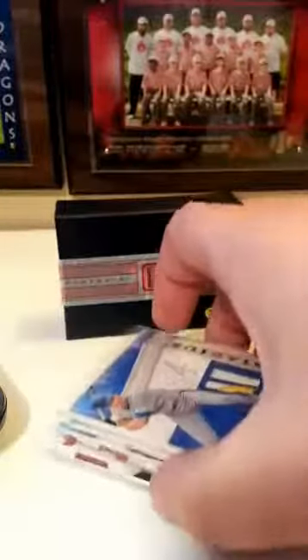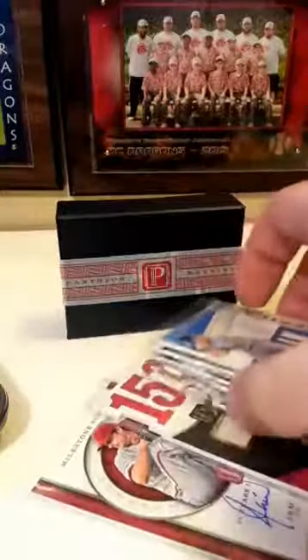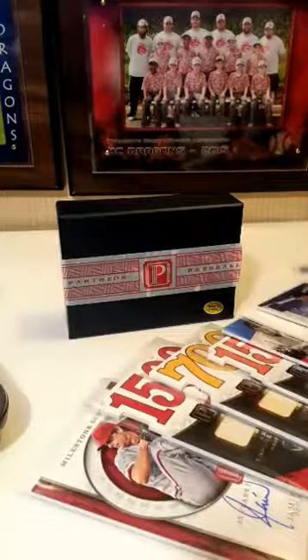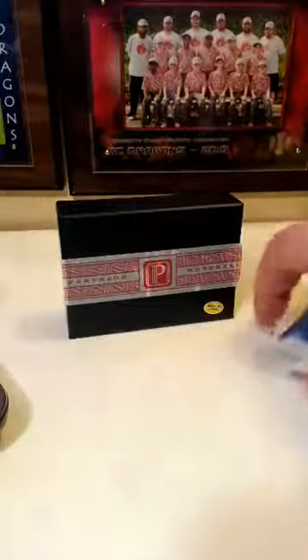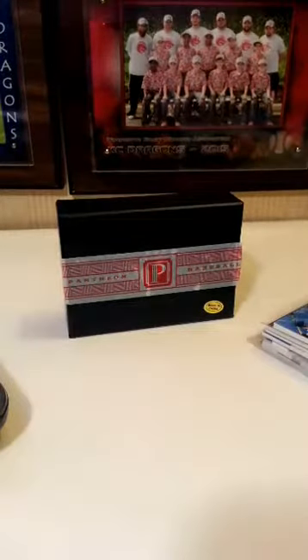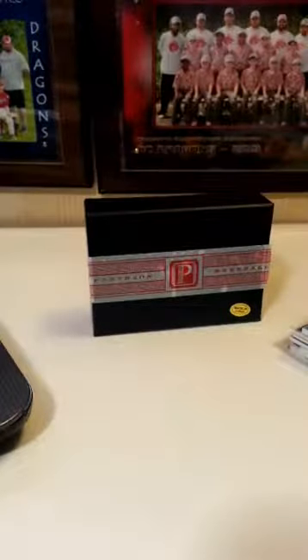That's all for Panini Pantheon — just eight cards, eight hits. Some of you missed; that's going to happen with these short breaks. Check out Chad — he's going live with baseball here in just a few minutes. I'll have some football coming up soon, guys.